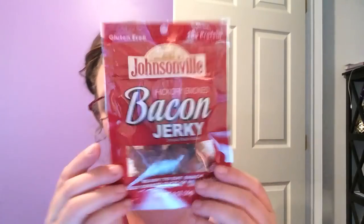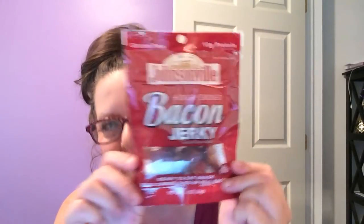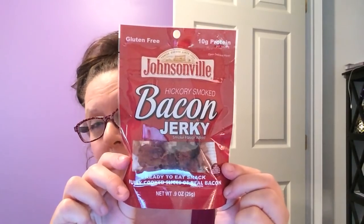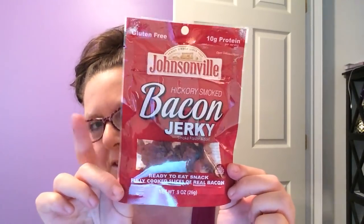This is something I normally don't purchase, but I've seen so many people haul it, so I was curious. I do enjoy bacon periodically — to be honest, I eat more turkey bacon than regular bacon because I have blood pressure issues. This says it's gluten free. It's made by Johnsonville, which is a brand name company. Hickory smoked bacon jerky, smoke flavor added, nine ounce package, ready to eat, fully cooked slices of real bacon. I'm still on the fence. I'm thinking maybe on top of a salad or a baked potato. If I don't end up being the guinea pig, somebody else will, and I'll be happy to let you guys know.